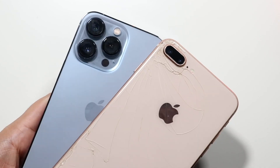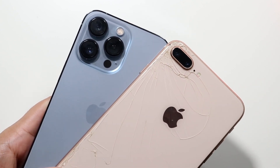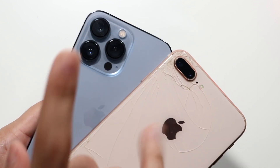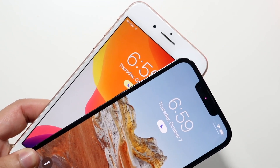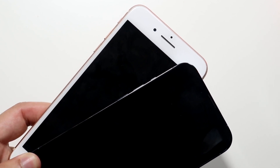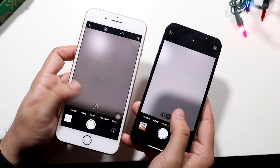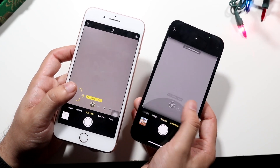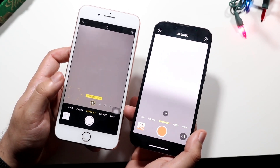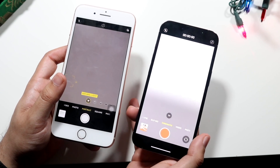Now let's hit on the cameras. You're getting a dual camera setup on the iPhone 8 Plus — a wide angle lens and telephoto lens — where the iPhone 13 Pro has a wide angle lens, ultra wide sensor, and telephoto lens, so you're getting an extra sensor. You have 4K at 60 on the back of the 13 Pro, but on the front you have 4K at 60 on the 13 Pro versus only 1080p at 30 on the front of the iPhone 8 Plus. In terms of the camera UIs, they're pretty much the same vibe. You have portrait mode on both, but you do have the new cinematic mode on the iPhone 13 Pro — it's like portrait mode for video.